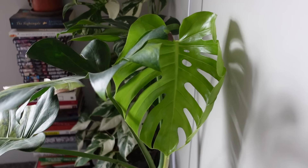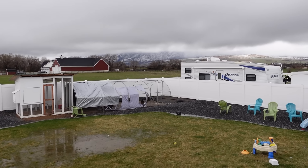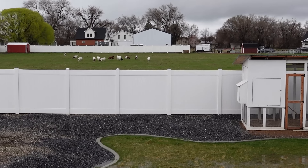Hey guys! My plants are putting out new growth, chickens are laying at least every other day, my yard is flooded, and the goats are back in the field behind my house. That's my sign that it is officially spring here where I live.